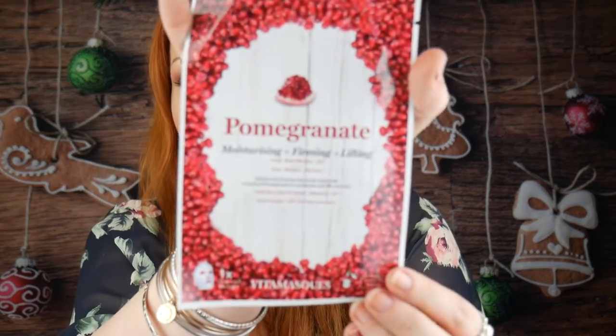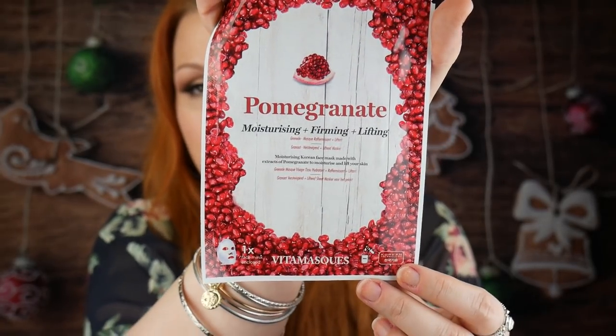The first item is a facial mask — a pomegranate moisturising, firming and lifting sheet mask by Vitamaskers. It's Korean technology. I can't pronounce the actual name, but I have seen this before, maybe in another beauty box. I always love a face mask, so I'm happy with that. The price is £12.99 for a pack of four.